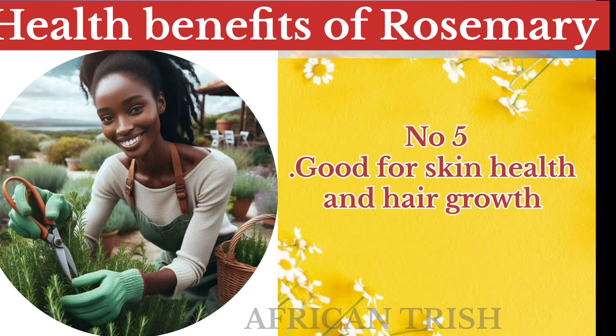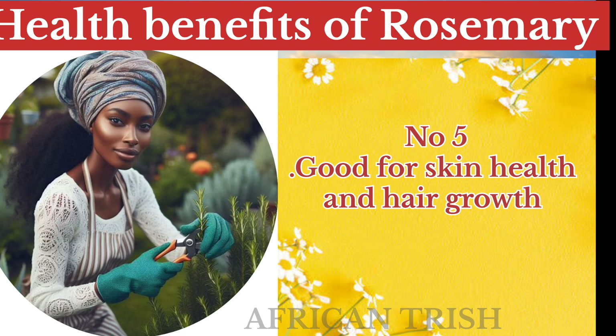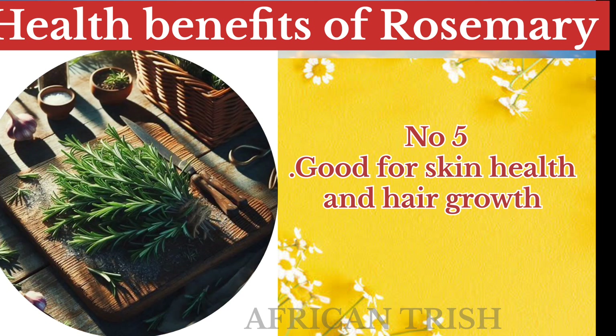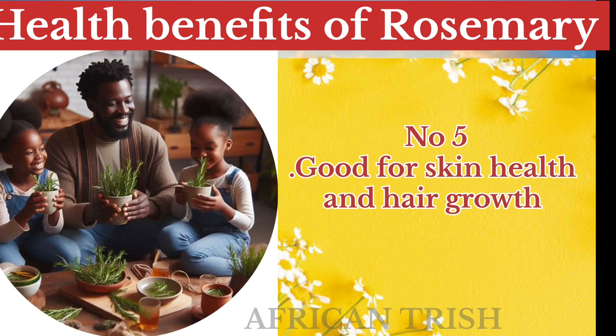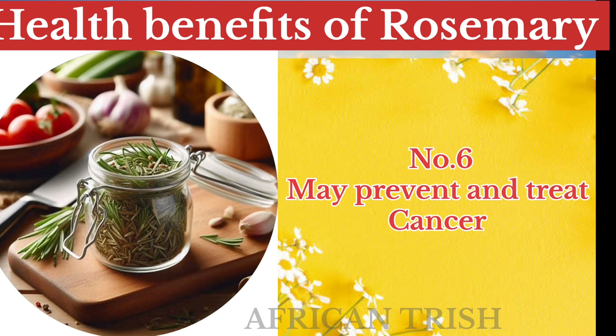Rosemary is also good for skin health and hair growth. With its potent antibacterial qualities, rosemary essential oil helps fight acne bacteria, helps clear out pores, and forms a protective barrier against future breakouts. It also acts as a hair growth stimulant.